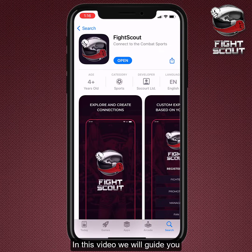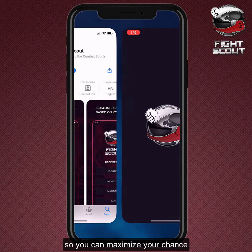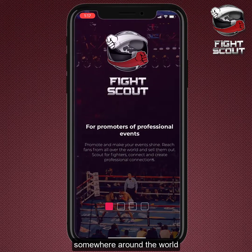In this video, we will guide you on creating a professional fighters profile so you can maximize your chances of getting selected for a fight somewhere around the world.